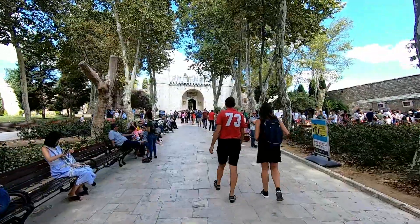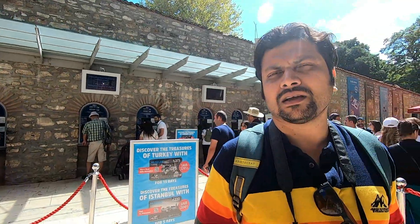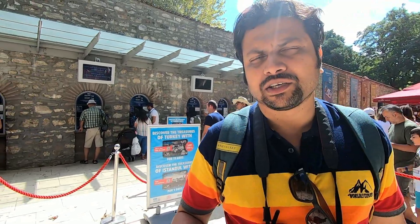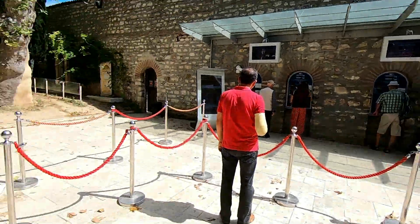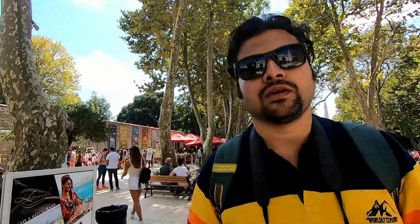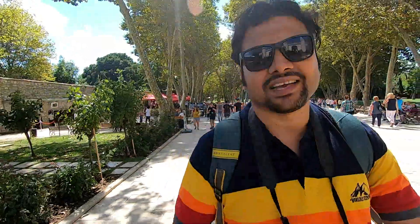This is the ticket counter and the cost is 72 lira. I have the ticket, priced at 72 lira, and now I'm going to go inside.